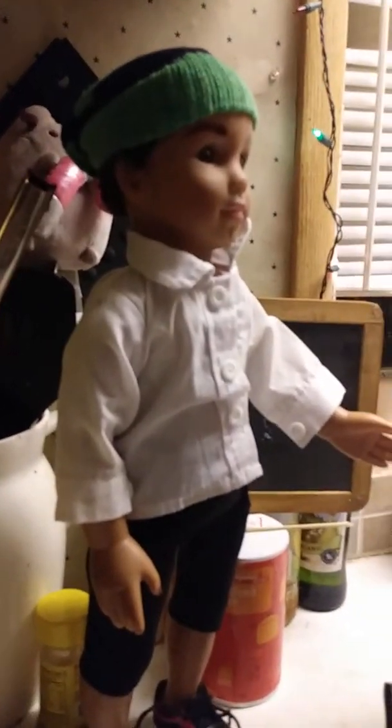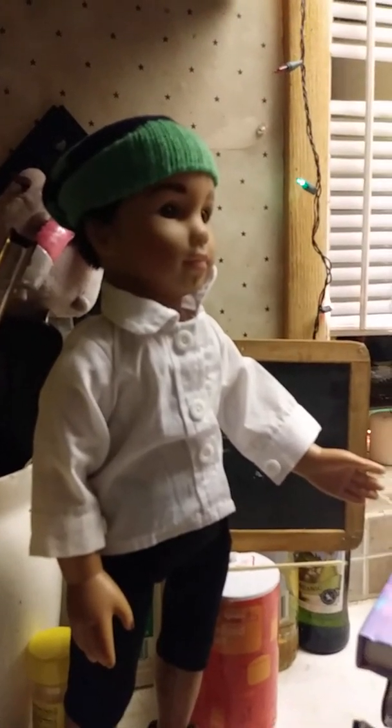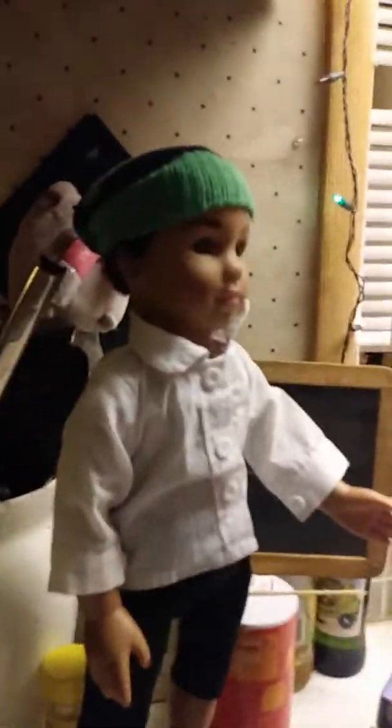Okay class, one minute until the bell rings so you might want to start getting packed up. Mr. Wilson. Mr. Wilson. Ring! Bye, class. Bye, Mr. Williams.